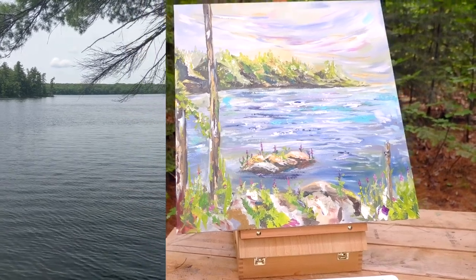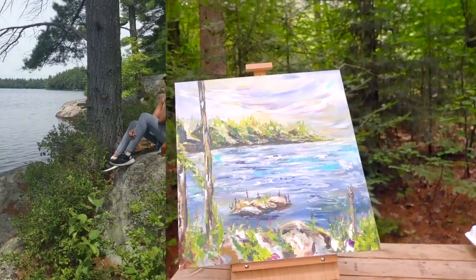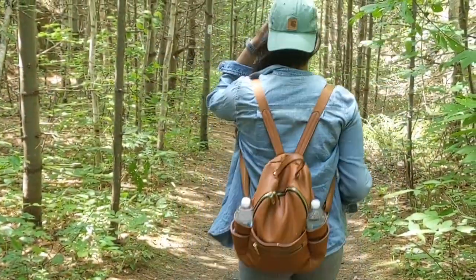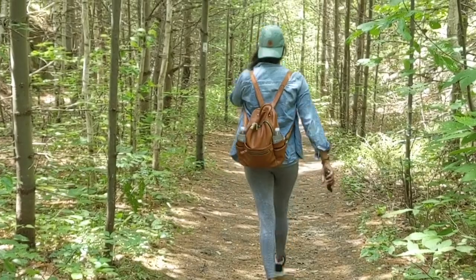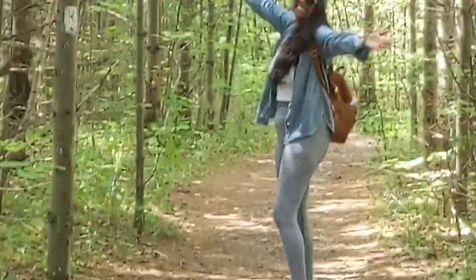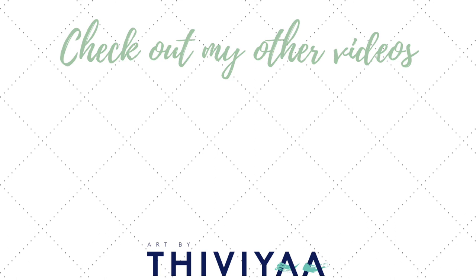All right, so this is my final painting and I hope you enjoyed the video. Check out my other work on my website and on Instagram. See you next time.